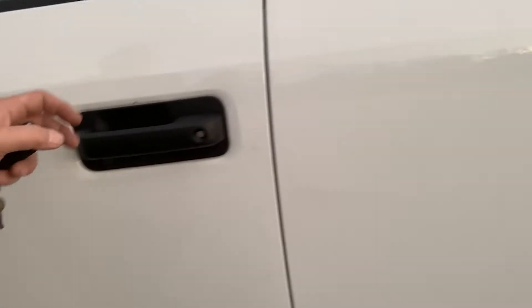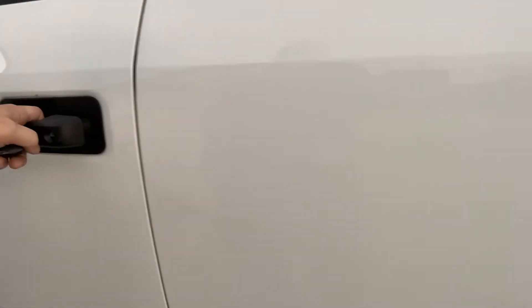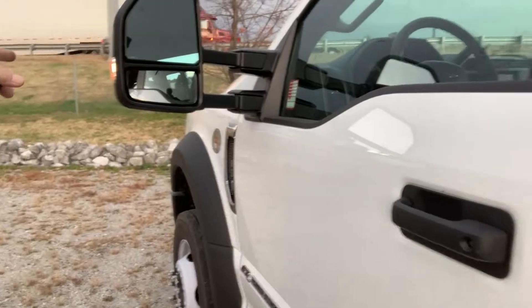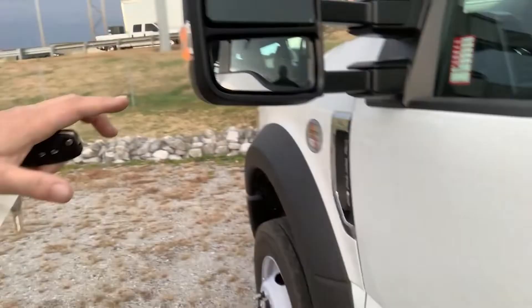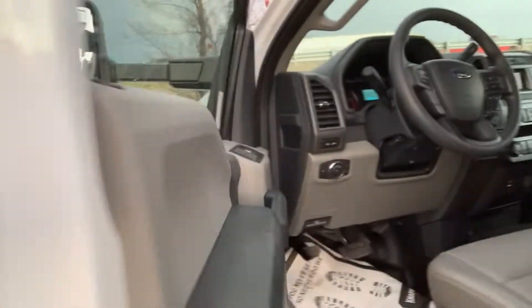Taking a look at our interior. First of all, this is a keyless entry with the panic alarm system. The lighting and lamps illuminate on the body and the cab when you access the vehicle. You have heated west coast mirrors, convex, with directional lights on the west coast mirror.